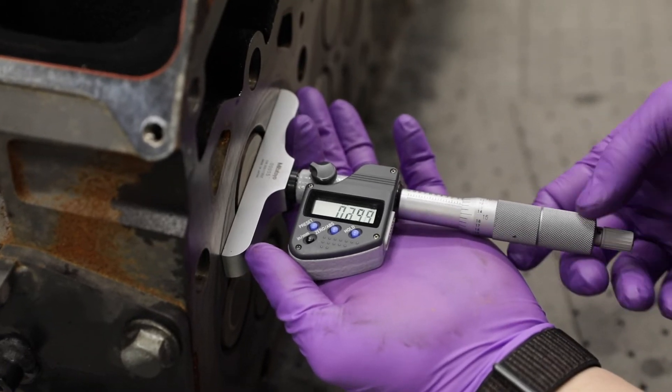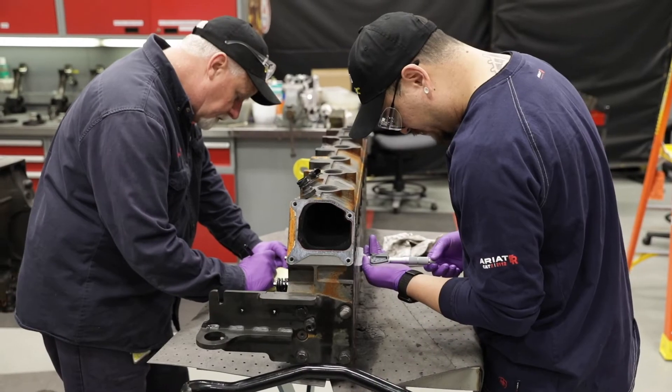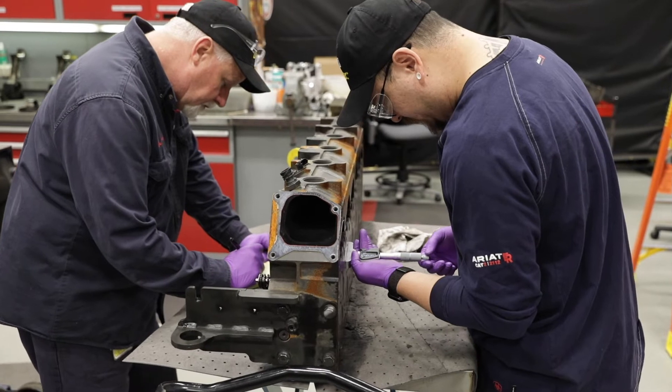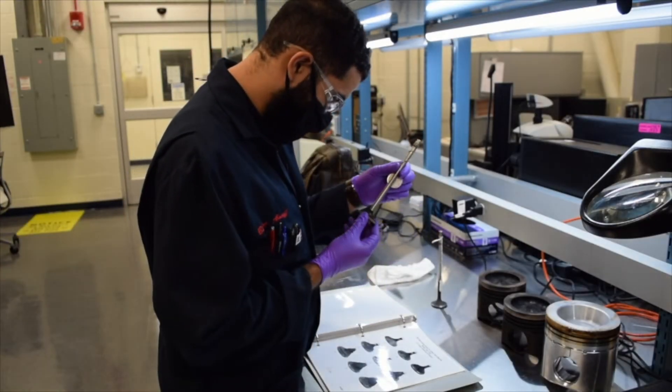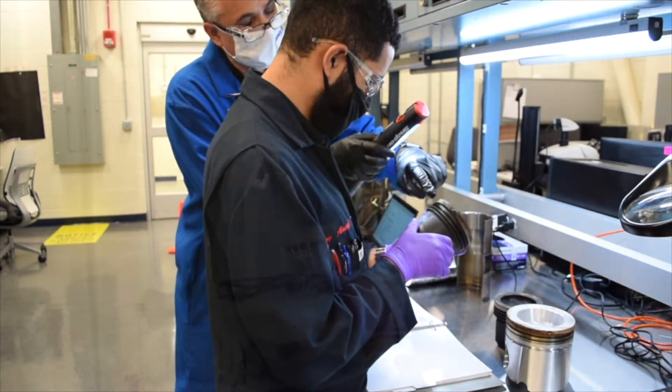Our metrology process follows standardized industry guidelines that require the use of specialized rating tools and ASTM certified raters. This ensures valid and consistent evaluation of all test critical parts.